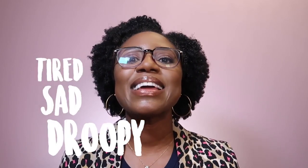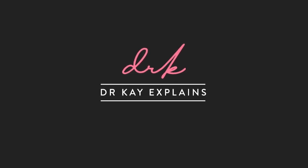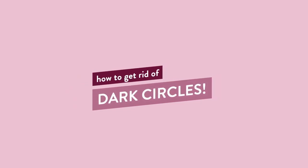Under-eye circles is a big problem for a lot of people. It gives us that tired, sad and droopy look that a lot of us hate. In this video I'm going to be answering the question you want to know: how do I get rid of my dark circles? Keep watching. Any products or items I mention I will link to in the description box below, so don't worry, I've got you covered.